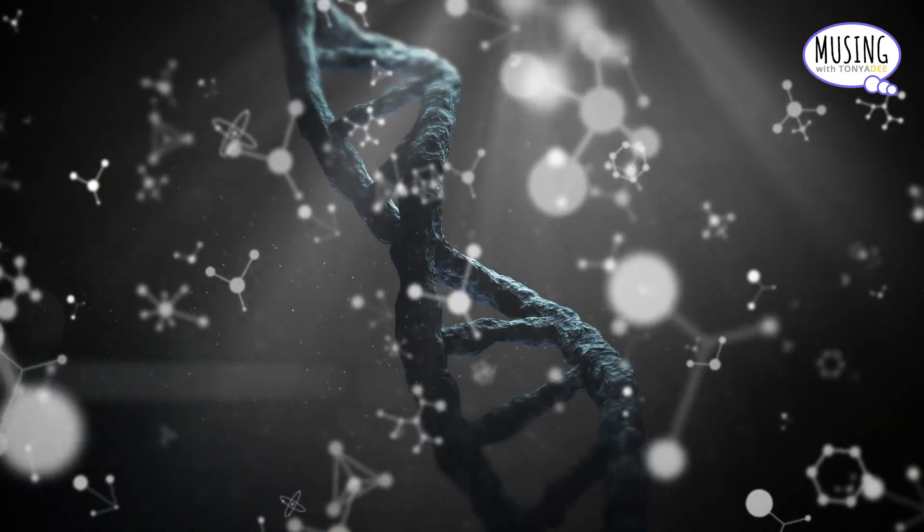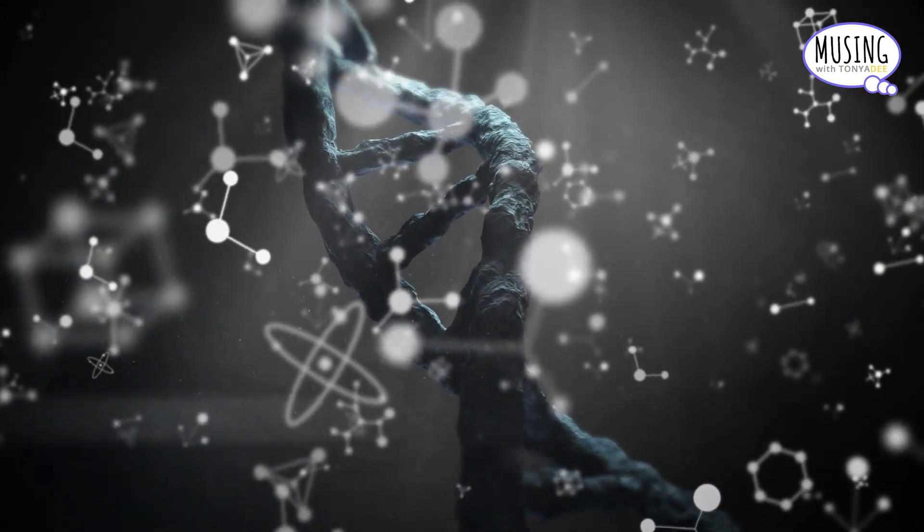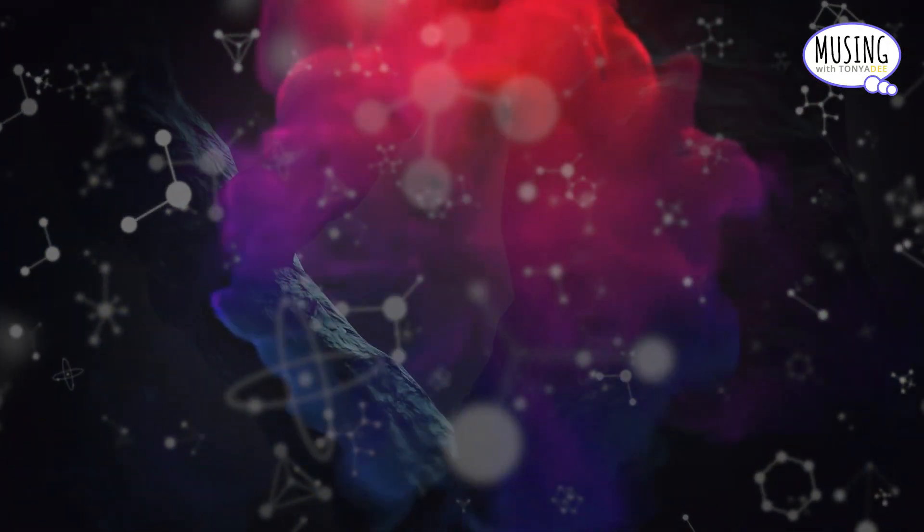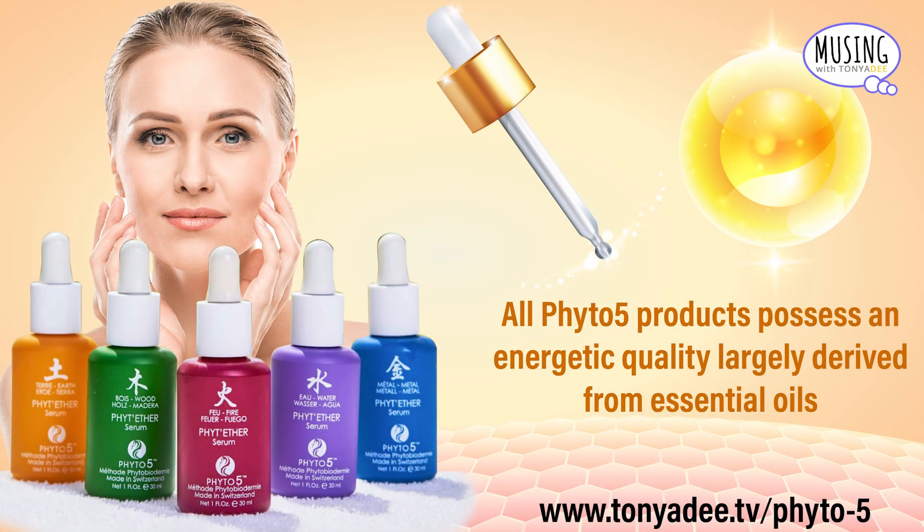Floating in the Phyt'ether is a blooming of living molecules, causing the serum to be vibrantly fragrant and vibrationally alive and potent. All Phyto-5 products possess an energetic quality largely derived from essential oils, and this quality is very much concentrated in Phyt'ether serums.